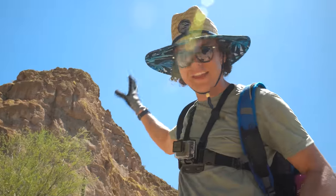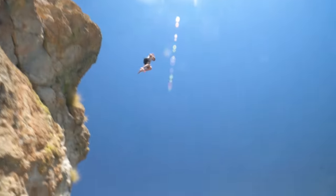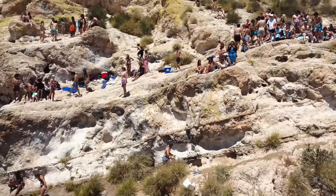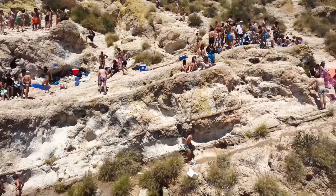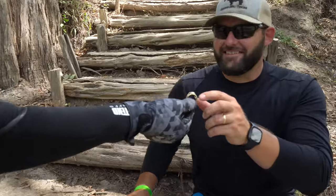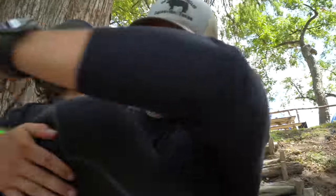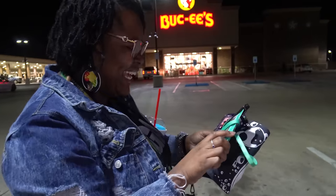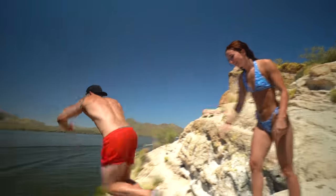I grew up jumping off this cliff and I've learned the hard way that when you hit the water from that 40-foot jump there's a good chance you're gonna lose stuff. Yesterday was senior ditch day and I've never seen this cliff so busy, which means today this spot is probably loaded with treasure. My favorite part of treasure hunting is returning things back to their owners, so make sure to watch the whole video to see me return anything I can. Alright, that treasure is not going to find itself — let's go!